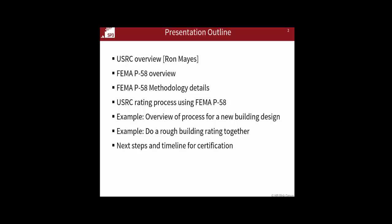Then we will go and do a rough building rating together in the SP3 software, which you've been set up with trial accounts on, and go through and do that together — probably for about 45 minutes or so.